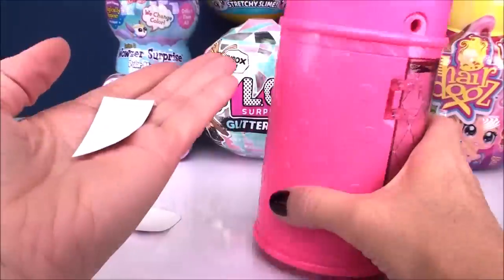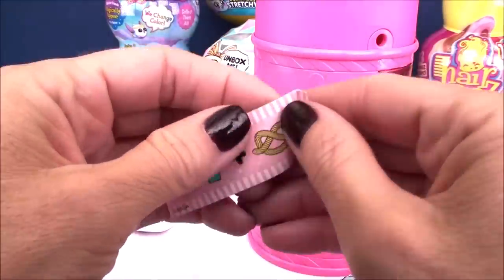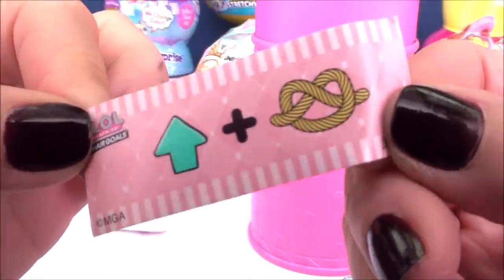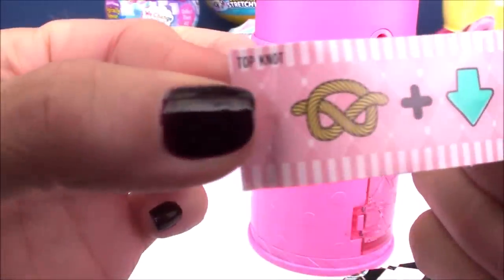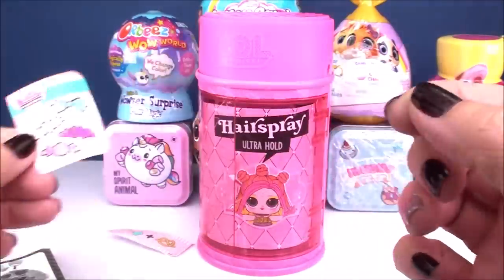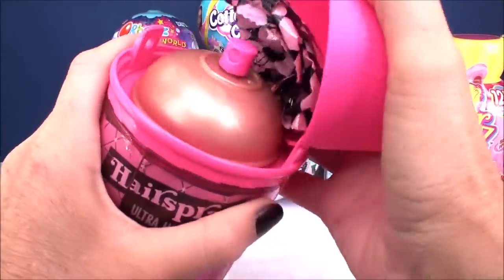Under this second layer we have our secret message — an up arrow with a little rope tied in a knot, which stands for 'top knot.' We also have our user manual and some awesome little hair stickers. Let's pop off our lid.